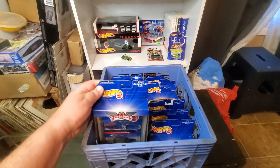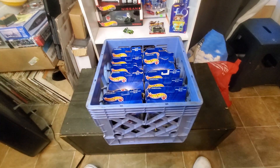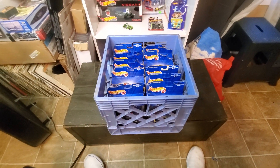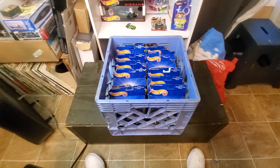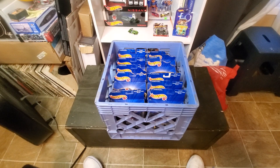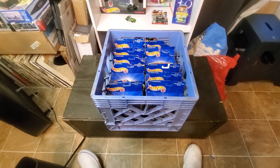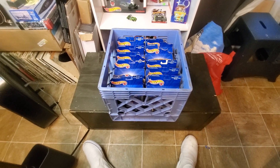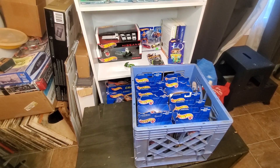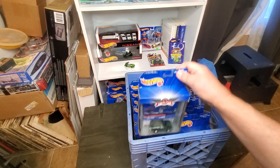I ran into the Corvette one time at a Hot Wheels convention, but it was loose and I had all the other ones packaged, so I didn't buy it and haven't seen it since. I suppose I might be able to find it at an exorbitant price if I really searched, but I've got the other 11 here and I want to show them to you.